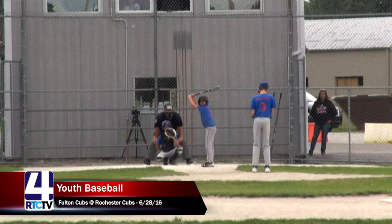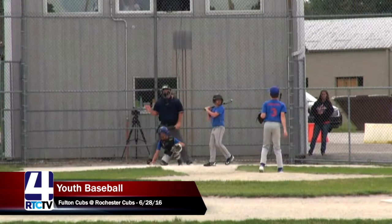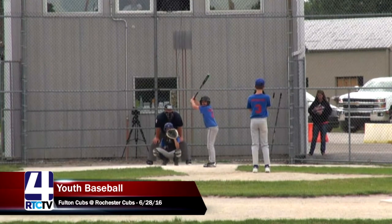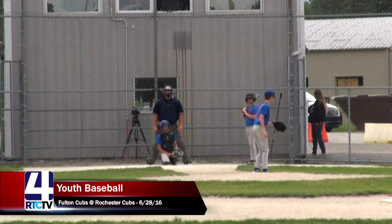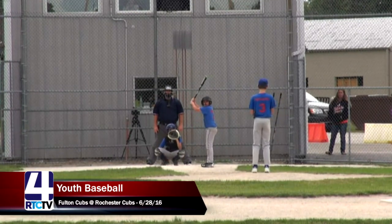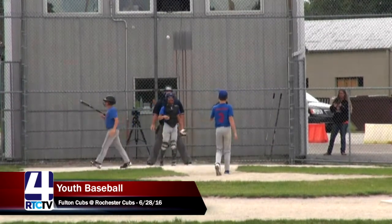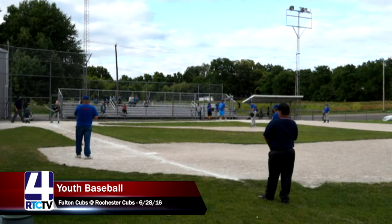Welcome back to Youth League Baseball. Fulton Cubs versus Rochester Cubs in the top of the third inning — score is 6-8, with Rochester in the lead. Up to bat for the Fulton Cubs is number four, Gavin, with a pitching change for the Rochester Cubs. Number three, Lennon Craigbaum, has come in for relief on the mound. Swing and a miss is strike three for Gavin, bringing up Jameen for the Fulton Cubs.